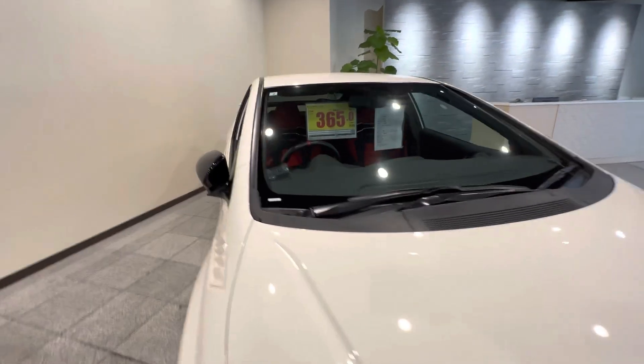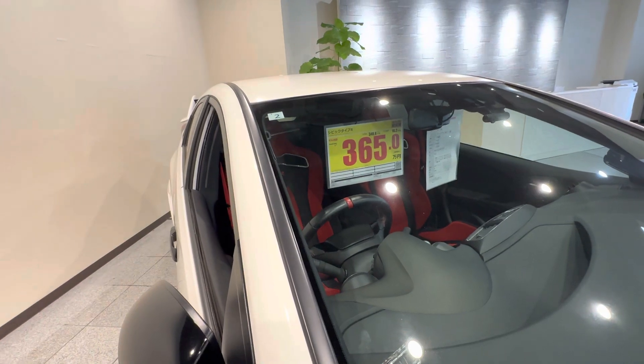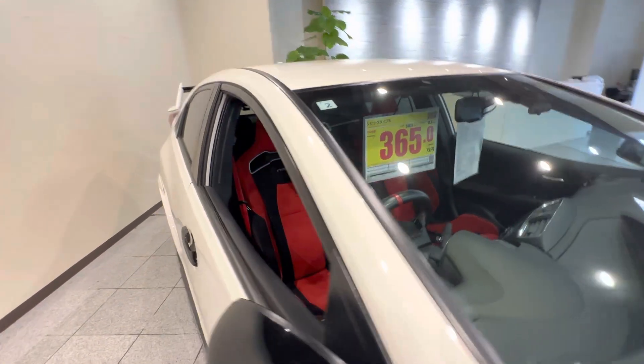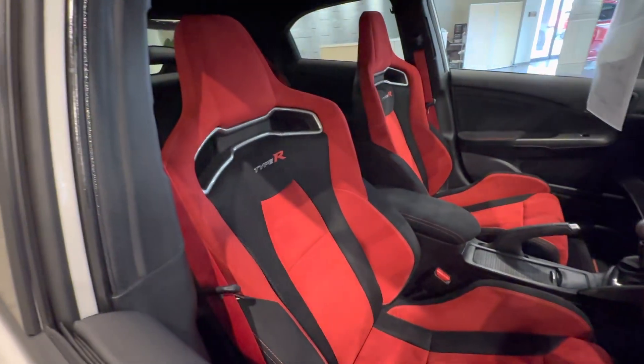It's 3.6 million yen. Just multiply that by 8 and you get about $25,000. That's not bad actually — man, look at these seats.